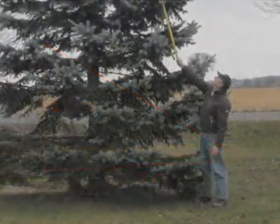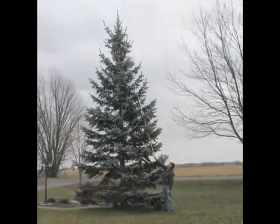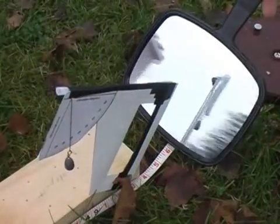To confirm this calculation, I used a long pole and tape measure to directly measure the height of the tree. With this method, I determined the height to be 7.1 meters — a difference of 20 centimeters, about 3%. A precision inclinometer and a level baseline would have improved the results.